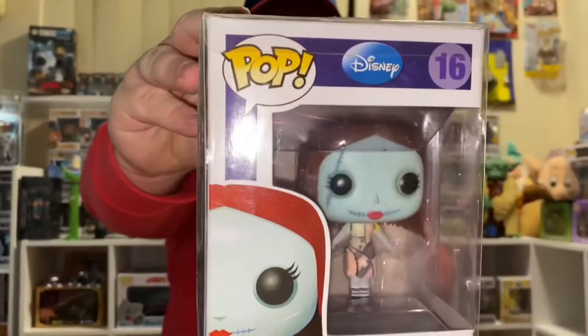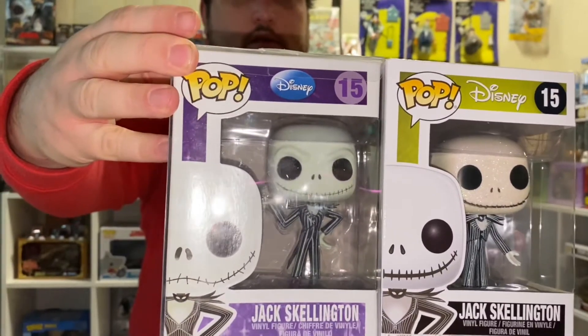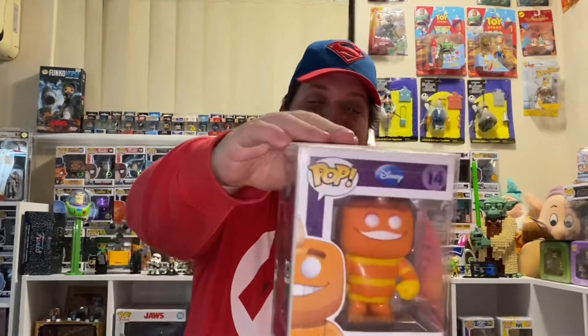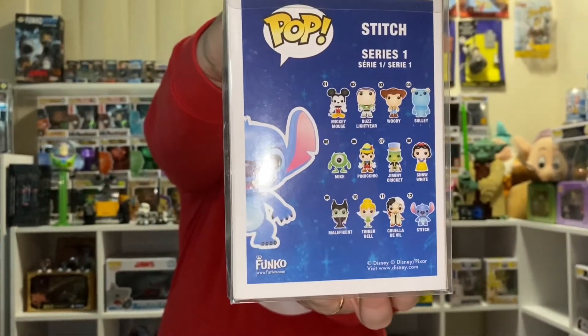Number 16, Sally. Number 15, Jack Skellington. Number 15 again, Jack Skellington — I think he's glitterfied. He doesn't have the diamond sticker on there but he's got a different color to the box. So that's the official Series 2 from the first release, and then this one was released not long ago. Number 14, George Sanderson. Number 12, Stitch — and that's from Series 1, the first ever Disney Pops.